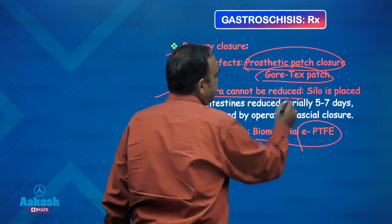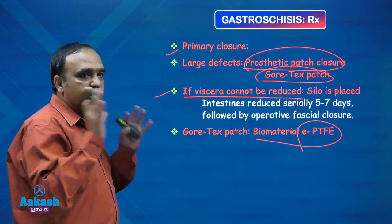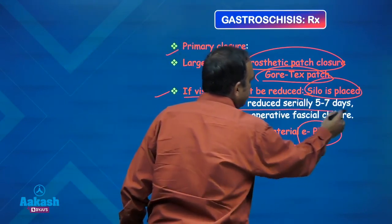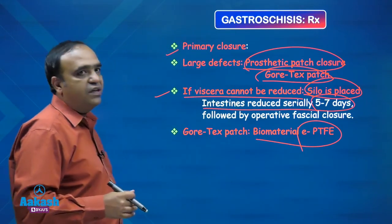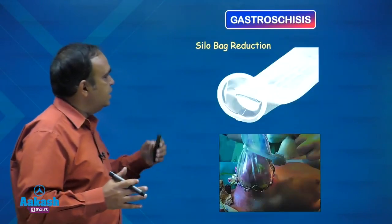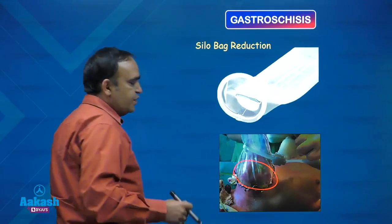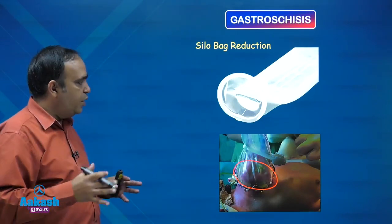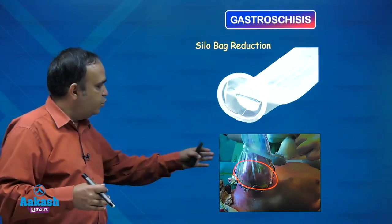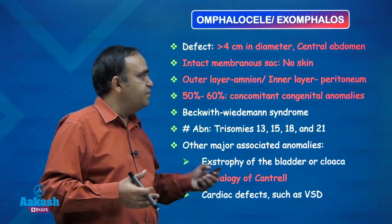If the viscera cannot be reduced because the defect is too big or the viscera is oedematous and the bowel cannot be put back, the best approach is to place a silo around it and gradually reduce it serially over a period of 5 to 7 days, and once it is reduced, secondary fascial closure is done. I will show you the picture — that is a silo bag, that is how it looks. It is placed around the defect covering the bowel to protect it, and every few hours we reduce it gradually, achieving complete reduction over 5 to 7 days.